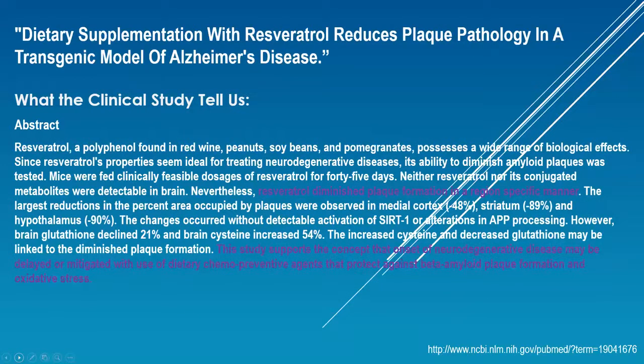Dietary supplementation with resveratrol reduces plaque pathology in a transgenic model of Alzheimer's disease. So we have diabetes, Alzheimer's, heart disease — an amazing number of studies being done with resveratrol. It diminished plaque formation in a region-specific manner. This study supports the concept that onset of neurodegenerative diseases may be delayed or mitigated with the use of dietary chemopreventive agents that protect against beta-amyloid plaque formation and oxidative stress — and that's what resveratrol is doing.